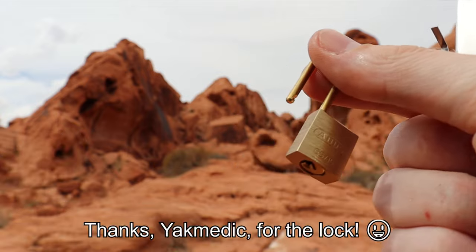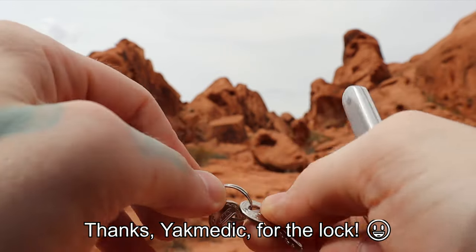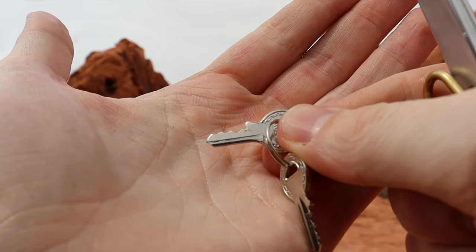This is an Abus 6515, practically a little TSA lock. Here is our bidding on it.